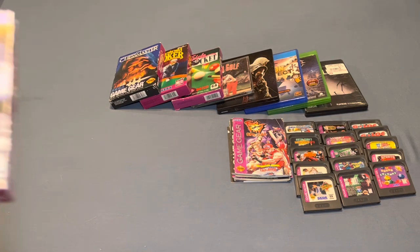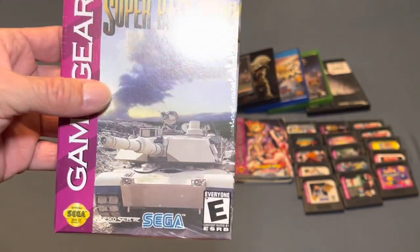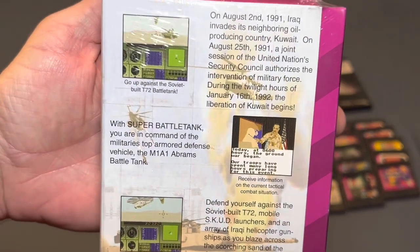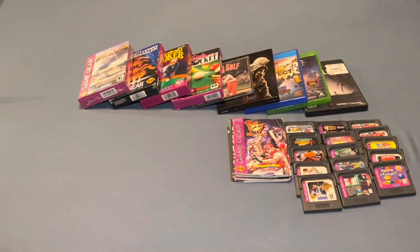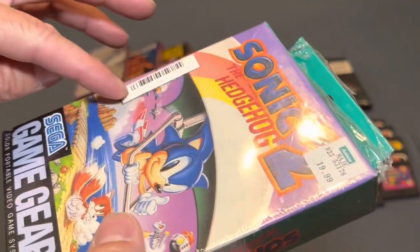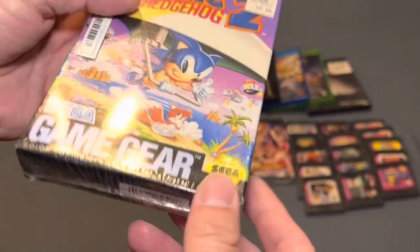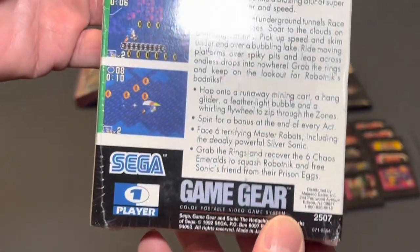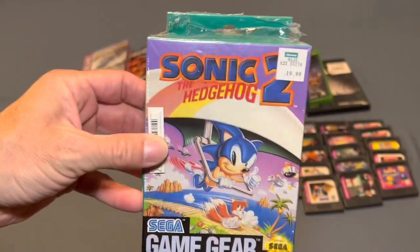The next one is one I already have — this is a sealed copy of Super Battle Tank, and my copy is also sealed. So I'll either open one of these or I'm going to trade or sell one of the sealed copies. This one is an extra but still nice to have. And then we have a sealed copy of Sonic the Hedgehog 2. It even has the barcode and the price tag from Ames — $19.99. This is brand new with a little damage on the side, but other than that it's in beautiful shape. Really happy to add that into the collection.